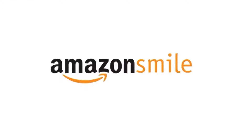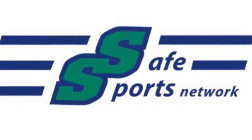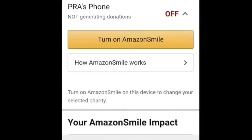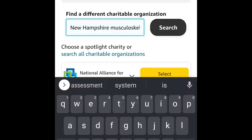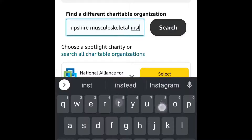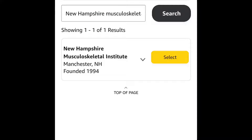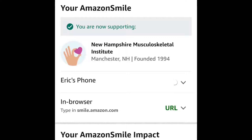Amazon Smile is a great and hassle-free way to support the charity of your choosing, like Safe Sports Network. To activate, head to Settings in your profile, click on Amazon Smile, then click the Turn On button. After a quick setup, you're able to choose your charity. Make sure to choose the New Hampshire Musculoskeletal Institute, which is the non-profit organization of Safe Sports Network.